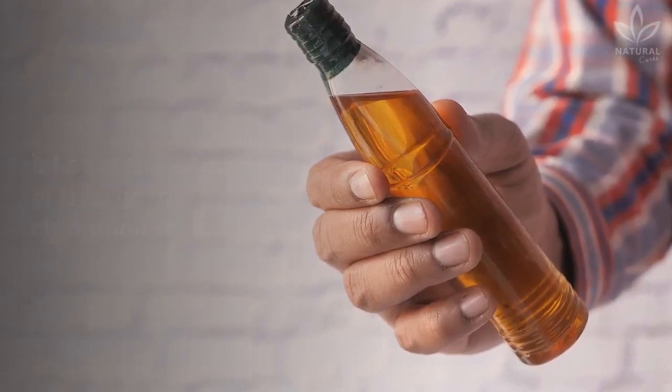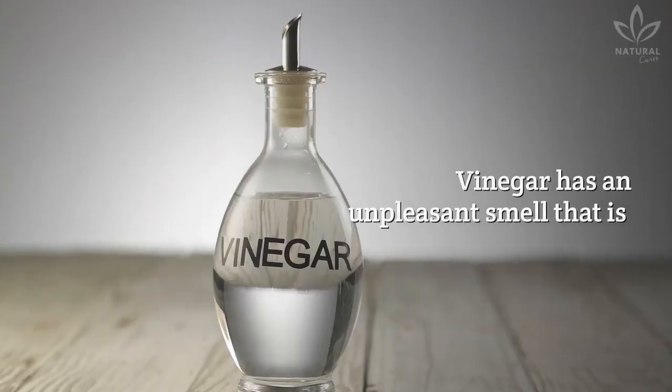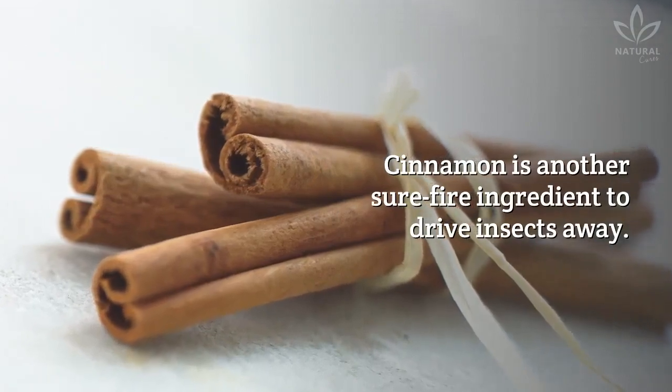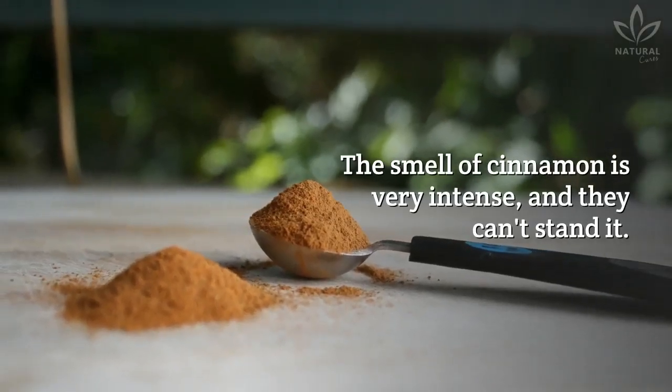To get rid of them once and for all, let's see the ingredients of this vinegar and cinnamon recipe. Vinegar has an unpleasant smell that is perfect for shooing insects away. Cinnamon is another sure-fire ingredient to drive insects away — the smell of cinnamon is very intense, and they can't stand it.